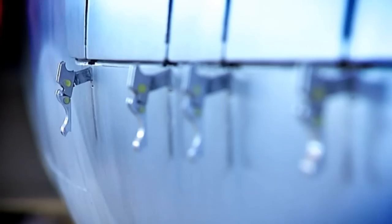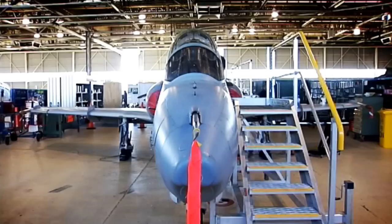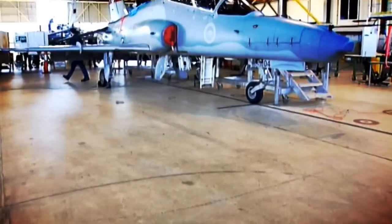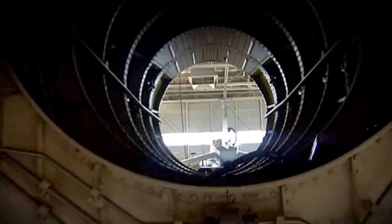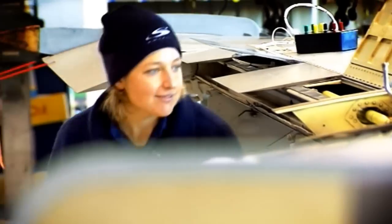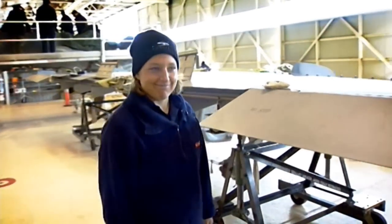My name is Libby LaCoulter and I work for BAE Systems and we do the deeper level maintenance on the Hawk Mark 127. When I was a kid I used to build quite a few model aeroplanes. My friends, for my 13th birthday, they bought me a JoyFlight in a Cessna 152 and I'd never been in an aircraft before.